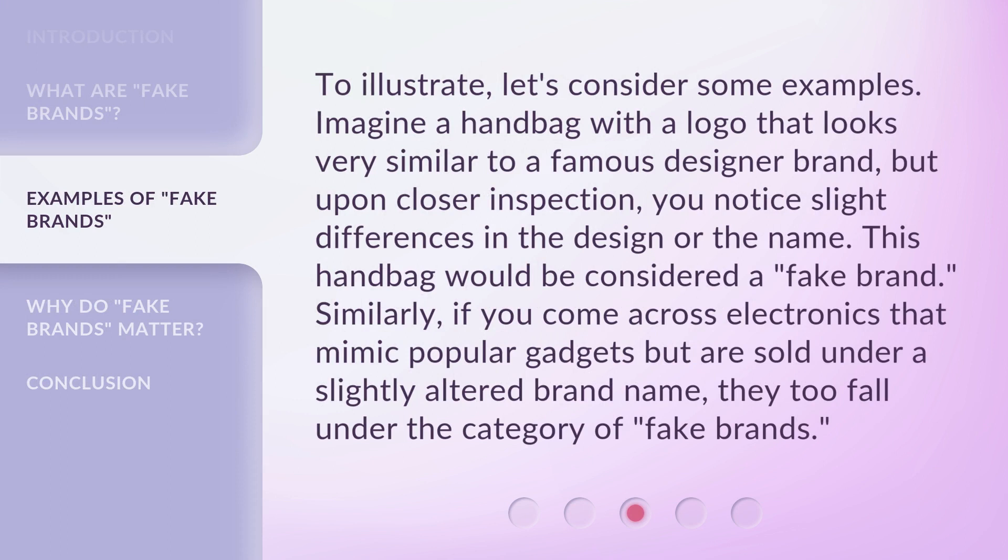To illustrate, let's consider some examples. Imagine a handbag with a logo that looks very similar to a famous designer brand, but upon closer inspection, you notice slight differences in the design or the name. This handbag would be considered a fake brand. Similarly, if you come across electronics that mimic popular gadgets but are sold under a slightly altered brand name, they too fall under the category of fake brands.